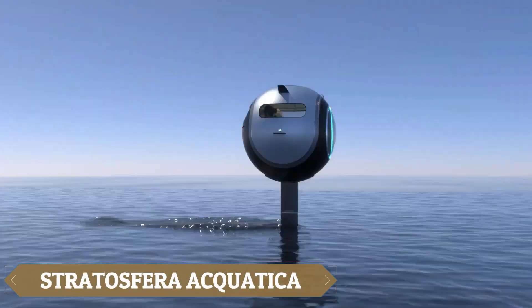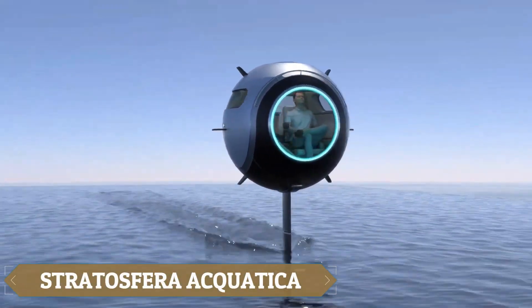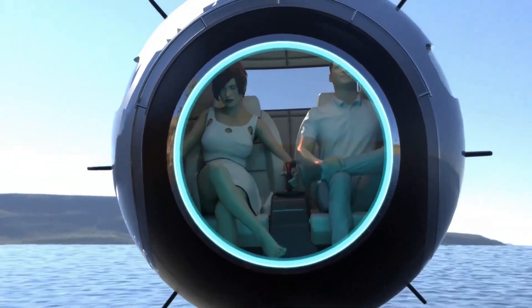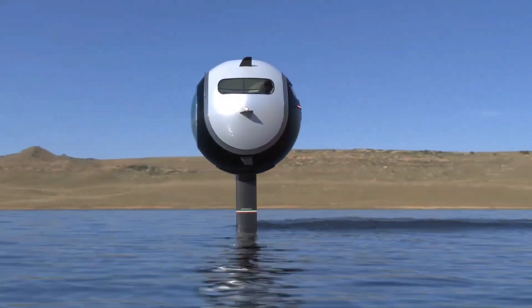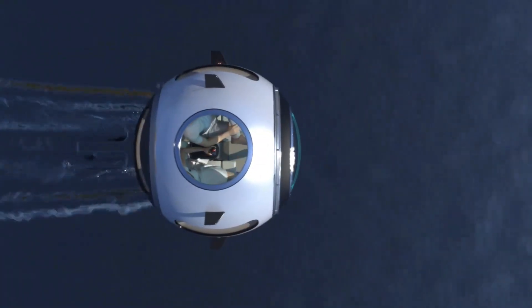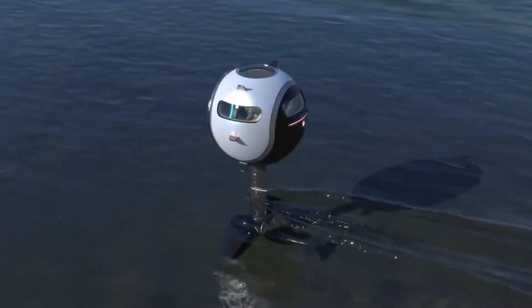The Stratosphera Aquatica, an ultralight carbon fiber sphere measuring 1.65 meters in diameter, feels like something out of science fiction, yet it's real and ready for adventure. Designed for two, this high-tech marvel offers two distinct modes: Aquatica and Volatile.